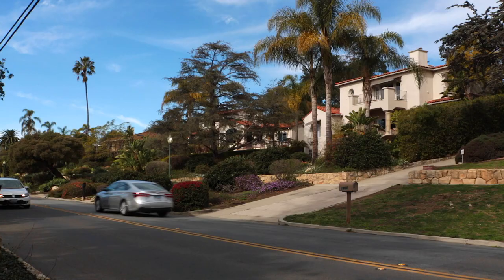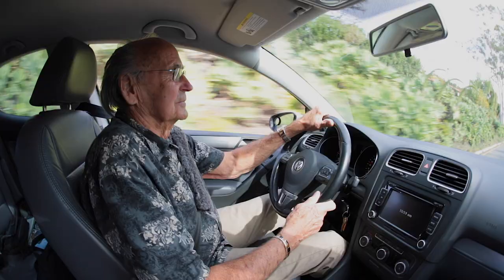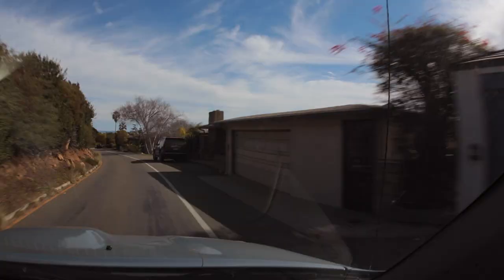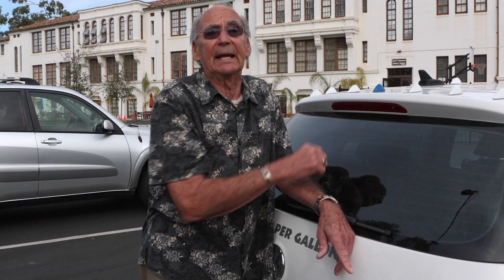I get up to 50 miles per gallon — that's my average driving down from Seattle into Santa Barbara where we are today. I get up to 56 miles per gallon. Each one of us needs to do our part to make a difference and make a change, and this is one way — this is a beginning.